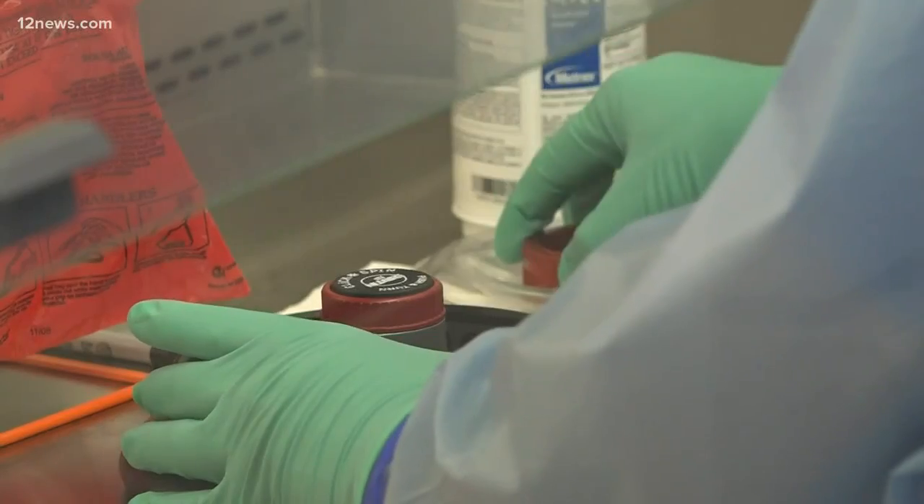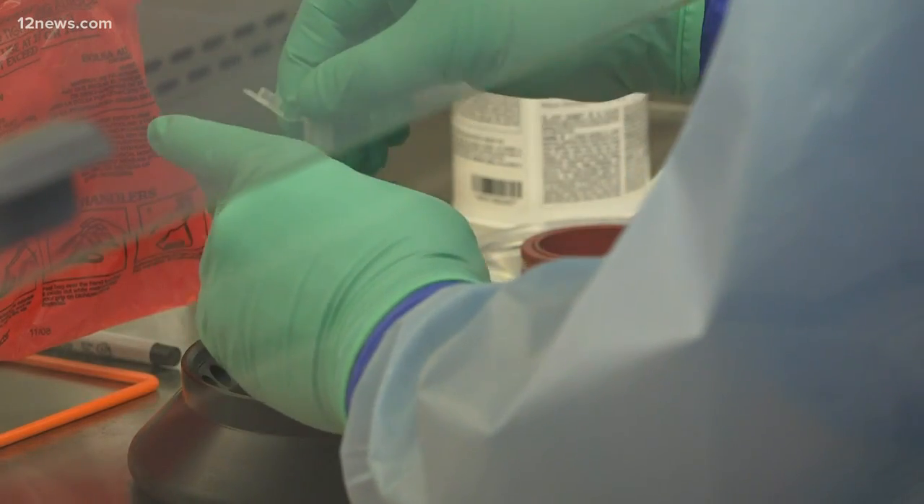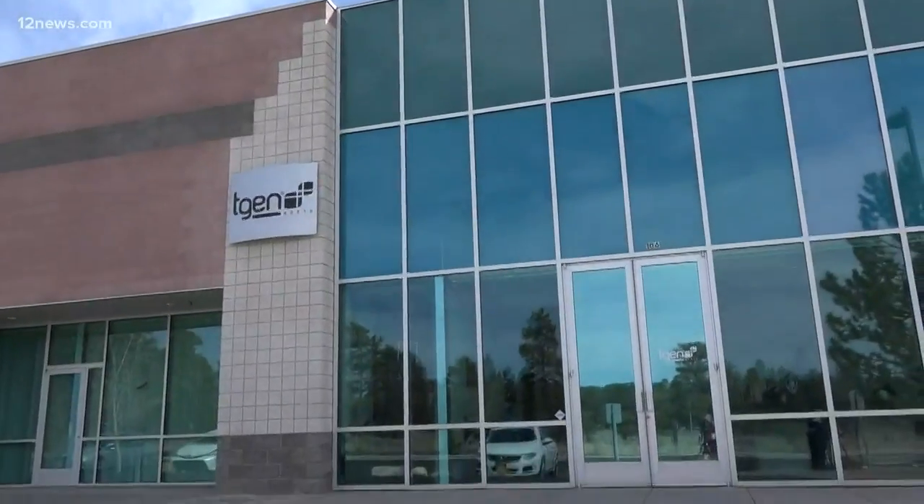TGen North director Dr. David Engelthaler says they're using a live COVID-19 sample just delivered from the NIH to get the RNA separated out so they can understand what makes up the virus and verify it in other samples — so that they can not only prove that the virus is there, but understand what strain it is. The sequencing can get extremely specific. They can actually determine whether it's more closely related to strains coming out of China, Hong Kong, Italy, or if they're starting to circulate here in the U.S.